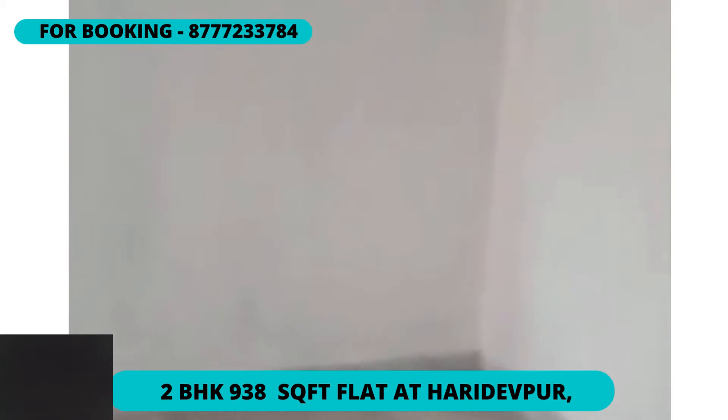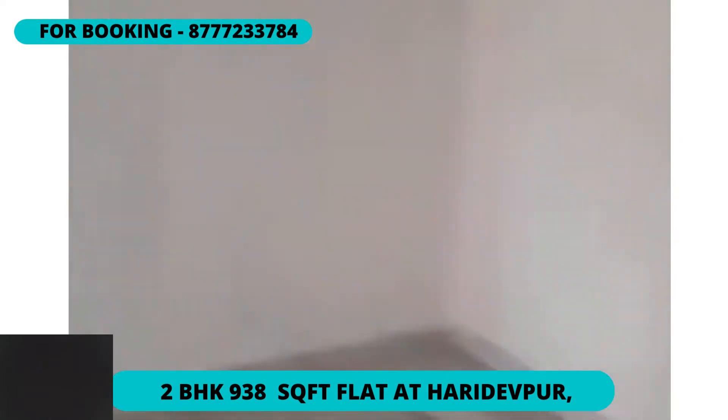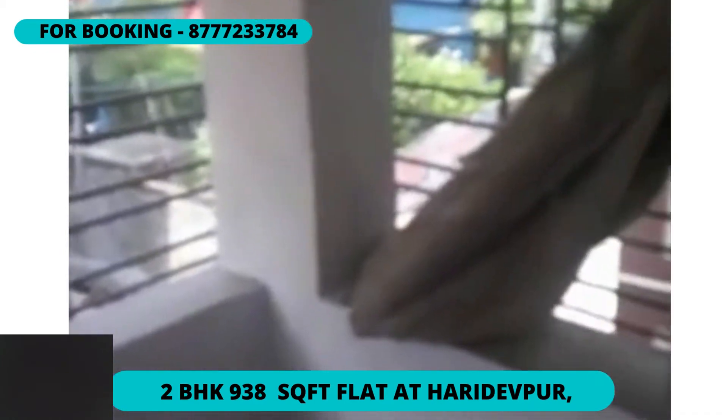All necessary facilities are easily available in this flat. The flooring type is marble. Conveyance facilities are very good — one can reach this flat easily by auto rickshaw, and the Tollygunge metro station is about 1.5 to 1.75 km away, requiring just one auto to reach.